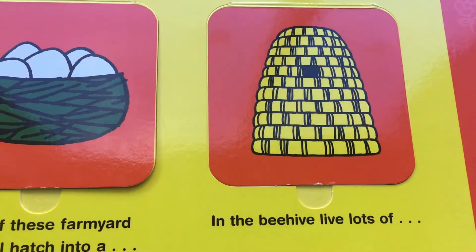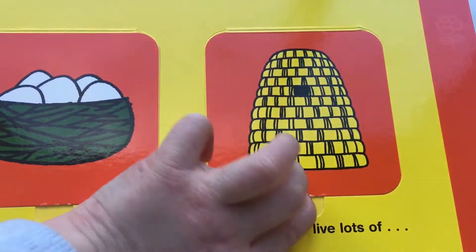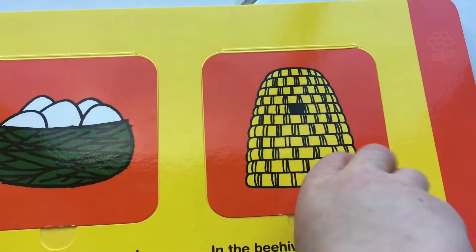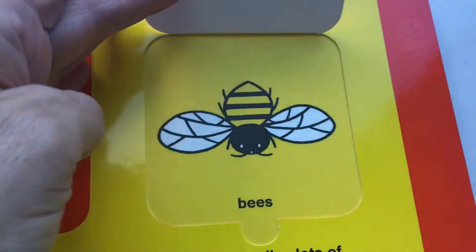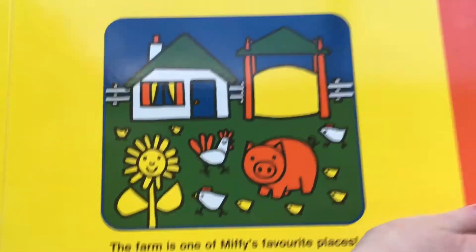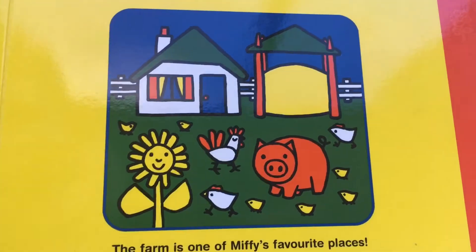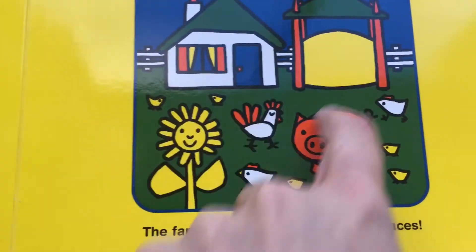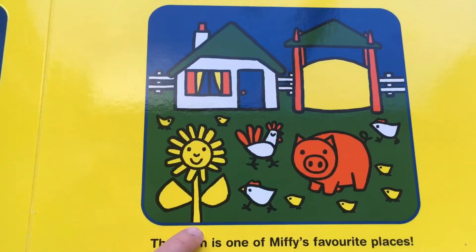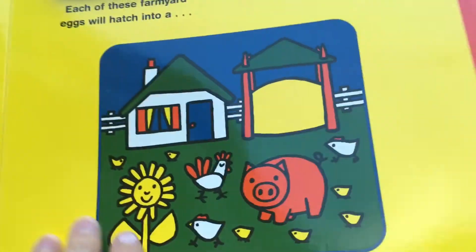And what about honey? In the beehive! I'll open it up! They leave lots of... Bees! They're bees! I'm losing to bees. The farm is one of Miffy's favourite places. What can you see here? I can see a pig. There's a pig there. Looks like a red pig.